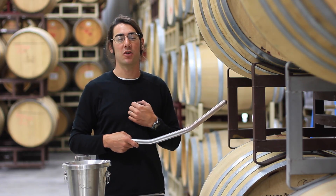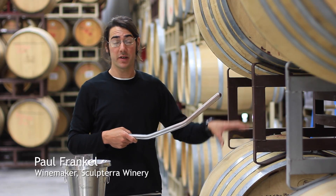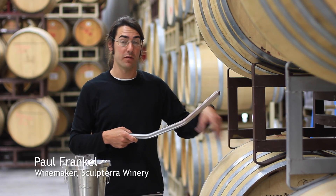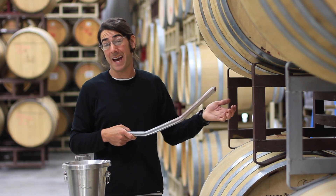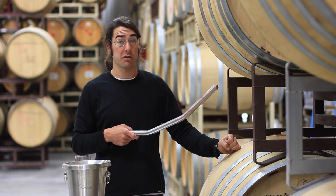Hello, my name is Paul Frankel at Sculpterra Winery. Today we are going to try three different cabs from three different barrels from three different parts of the property. We grow a lot of cab on this land — cab is really our strong suit here.